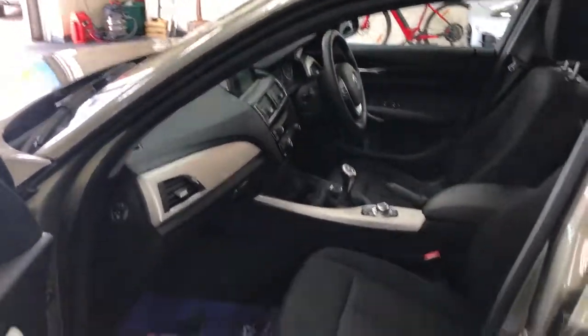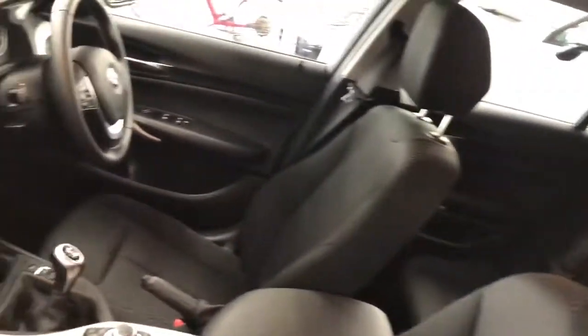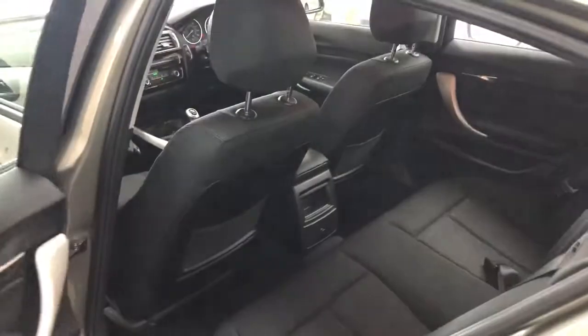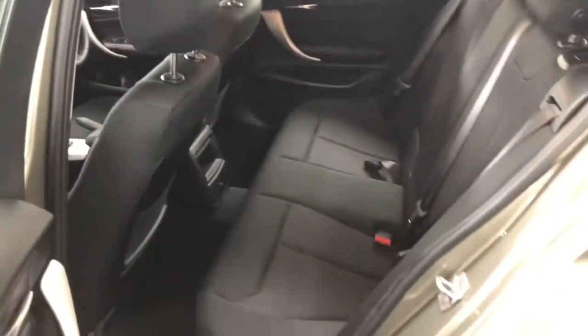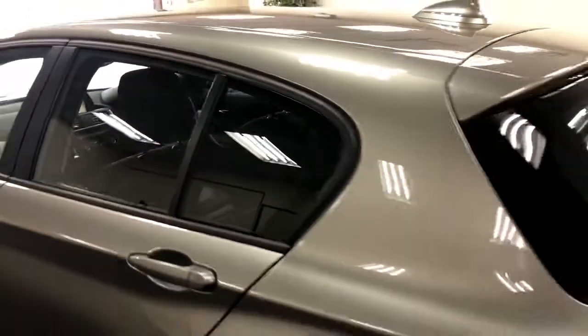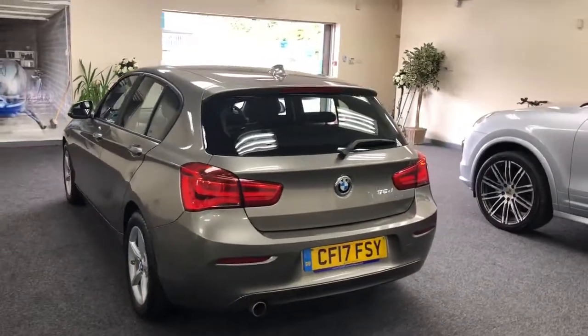Black interior. Finance is available on this — just give us a call and we'll give you some figures. Very clean little car.